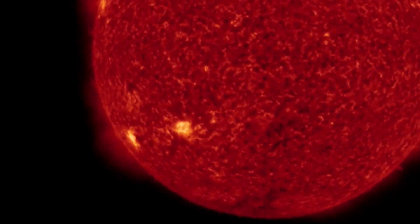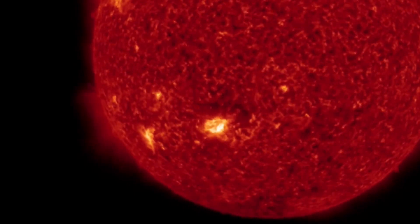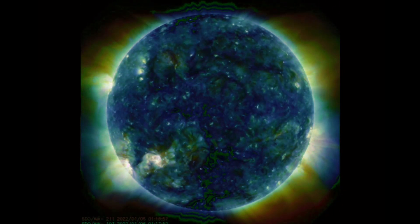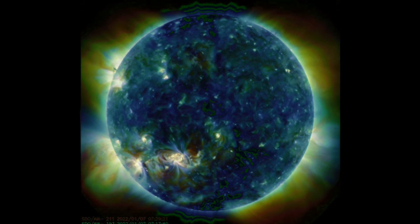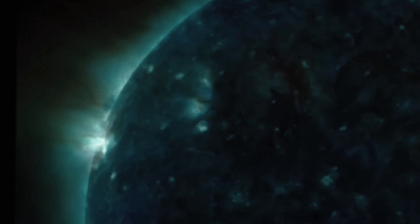Another closer look at these active regions. We're back up into the B-class range, as you can see, a little bit of flaring there. Multi-spectrum — watch the top left side. You'll see that plasma tornado coming around the sun. Get a closer look at it right here.